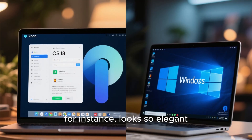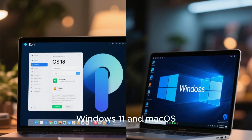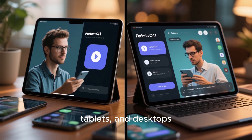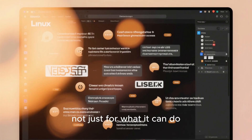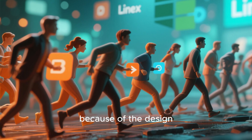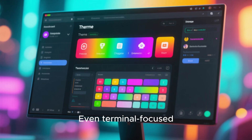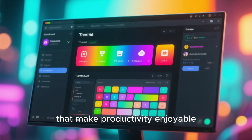Zorin OS, for instance, looks so elegant it could easily pass as a mix between Windows 11 and Mac OS. Fedora 41 brings polished GNOME styling and adaptive layouts that work beautifully across laptops, tablets, and desktops. Users are noticing Linux is finally being appreciated not just for what it can do, but how it feels. More people are switching to Linux simply because of the design. The rise of UI-focused distros shows that visuals matter, and developers are listening. Even terminal-focused users are enjoying modern touches with themes, icons, and animations that make productivity enjoyable.